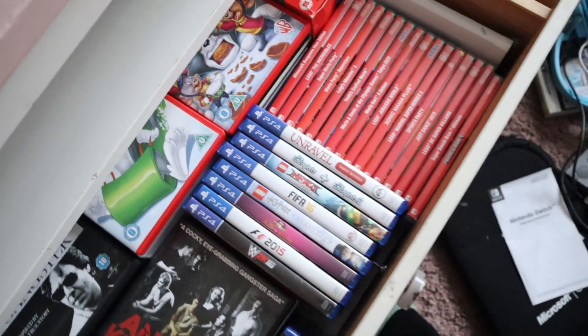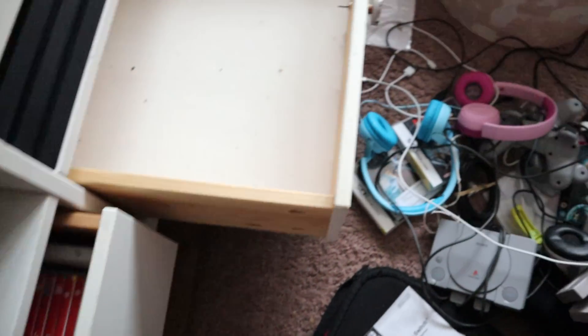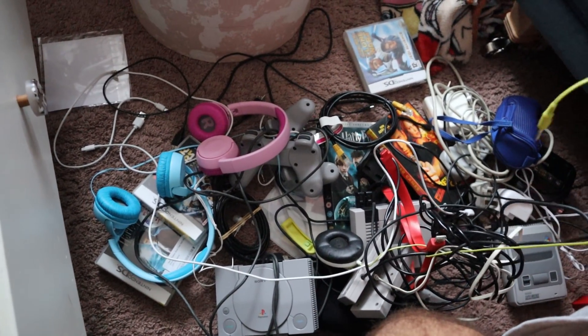We should just get rid of those. Well, next time we'll do a DVD clear out or whatever.